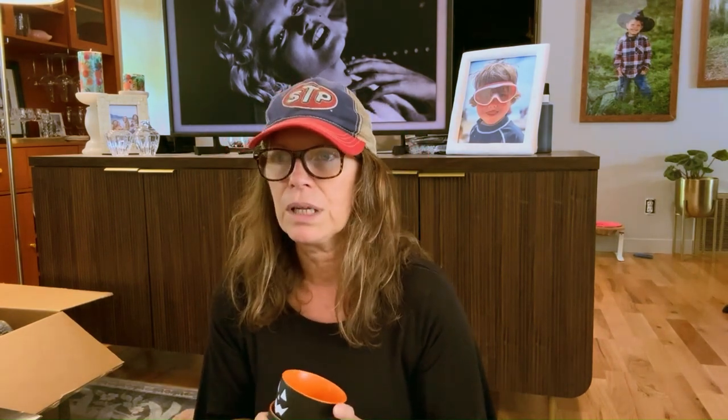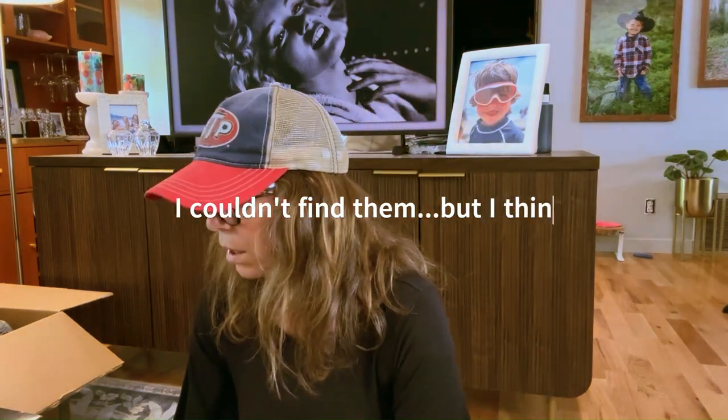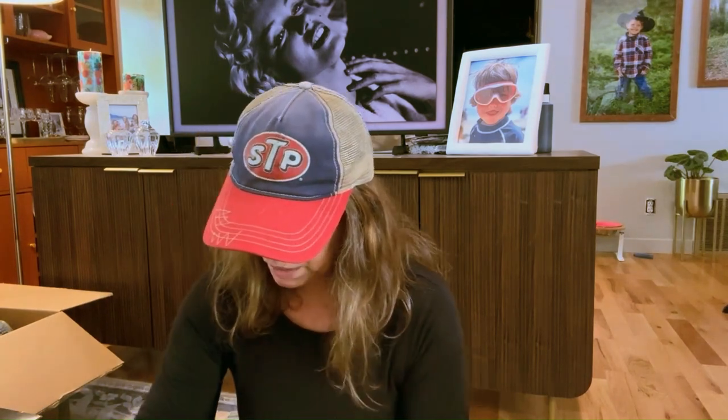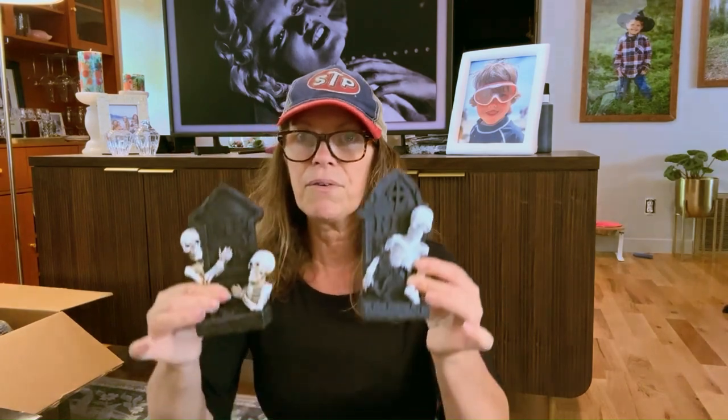I think these were either $2.99 or $3.99 — I'll put up prices. From Big Lots I didn't get much, unless I'm missing some stuff.